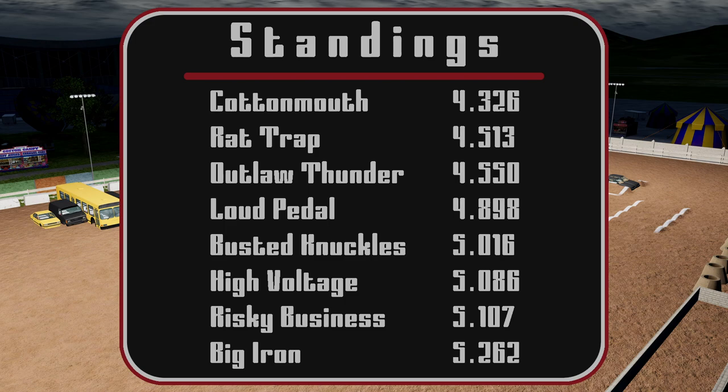Here are our standings: Cottonmouth with a 4.326, Rattrap with a 4.513, Outlaw Thunder with a 4.550, Loud Pedal with a 4.898, Busted Knuckles with a 5.016, High Voltage with a 5.086, Risky Business with a 5.107, and Big Iron with a 5.262, rounding out our field.